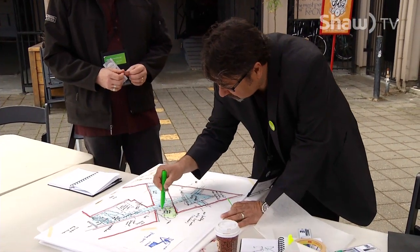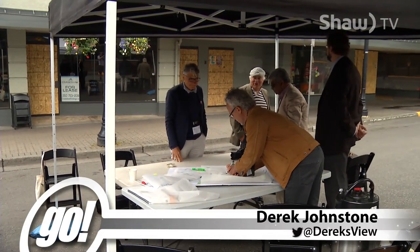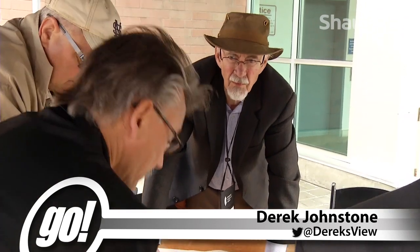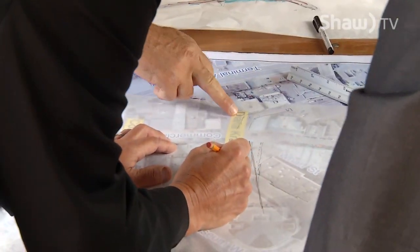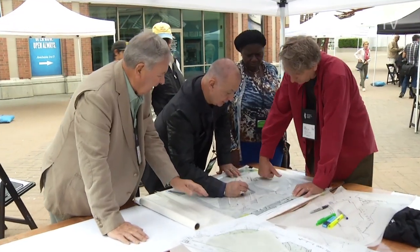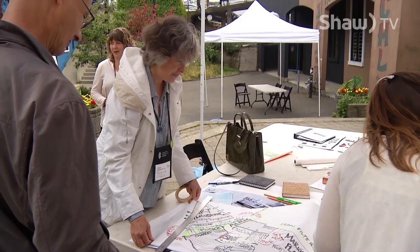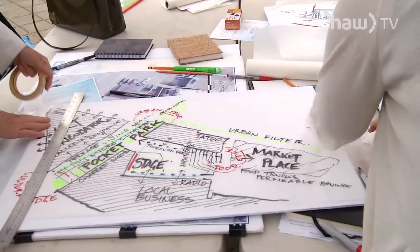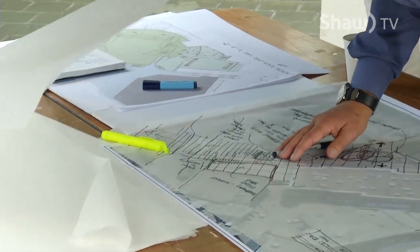Putting colour and creativity to paper, these architects from all over Canada and beyond teamed up in a festival challenge. The Royal Architectural Institute of Canada just held its 2016 festival in Nanaimo, and these charrettes were a fun yet purposeful part of the events. Charrettes are an intensive design process where, over a very intensive period of time, designers — in this case architects — explore design issues.